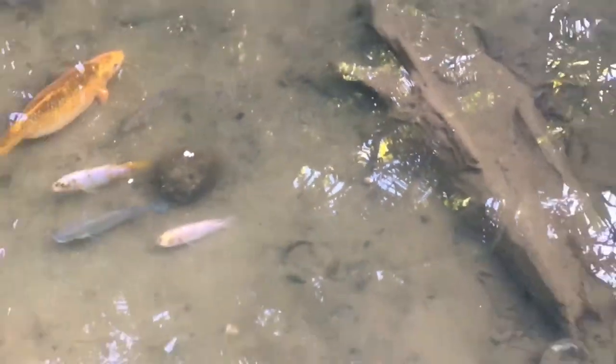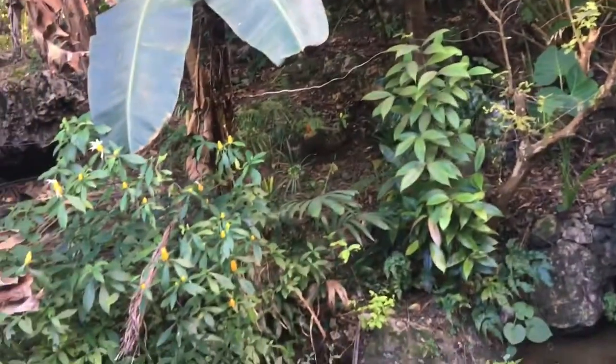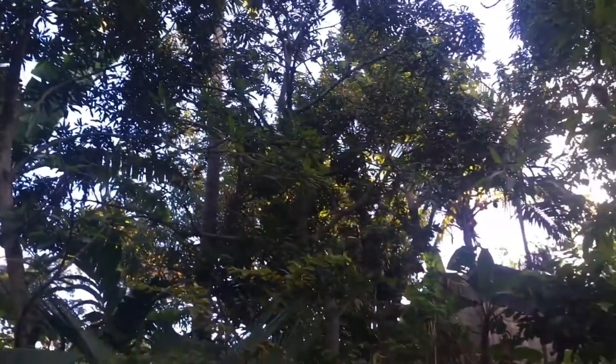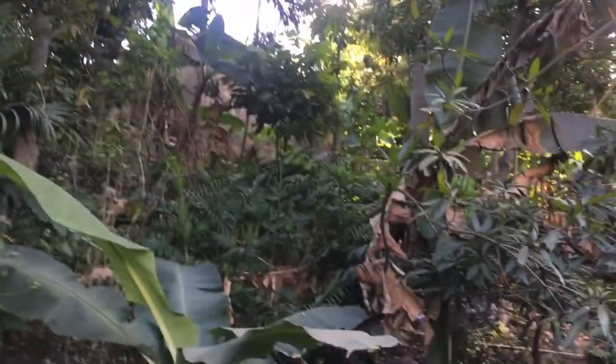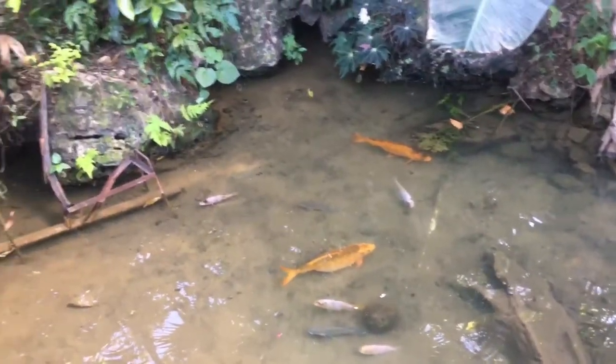Hope you guys enjoyed this video, to all my koi and goldfish lovers. It's just a really natural, beautiful scene — all the vegetation is really beautiful, tall trees, absolutely gorgeous. All right, family, as always: peace out, be a blessing to someone, and don't block your blessing. Peace.